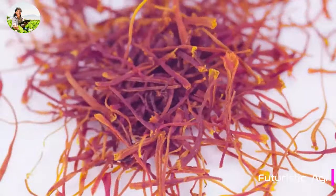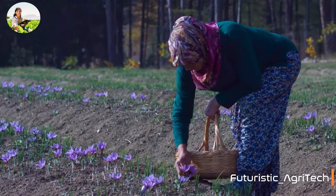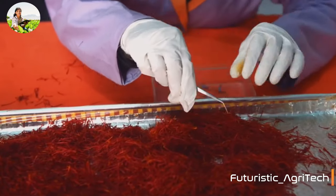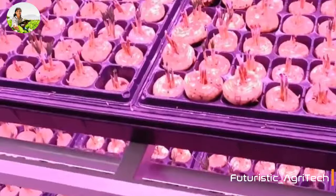Saffron, aka red gold, is the world's most expensive spice because of the extremely labor-intensive process required to cultivate crops. It needs to be grown in a particular climate and the long red stigma must be laboriously collected by hand. But did you know that it's possible to grow saffron on a vertical farm?